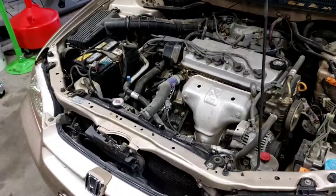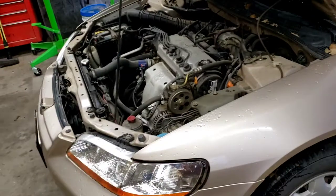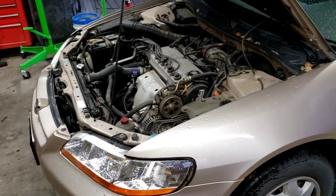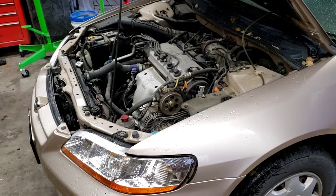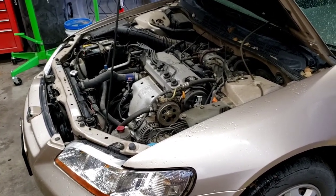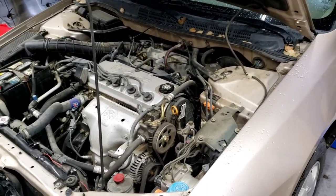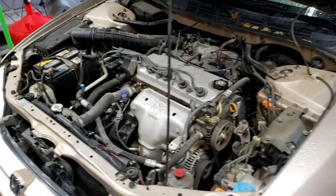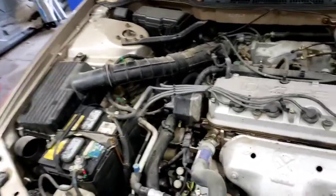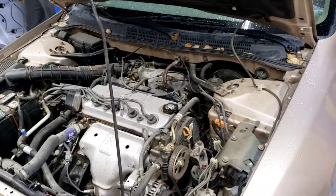Today we're working on a 2000 Honda Accord with the four-cylinder. The customer complains it runs rough — I believe it's misfiring. I don't know the full history, but they took it to a local shop and paid around $1,200 to $1,500. They put a bunch of parts at it: new plug wires, new plugs, distributor, and more.